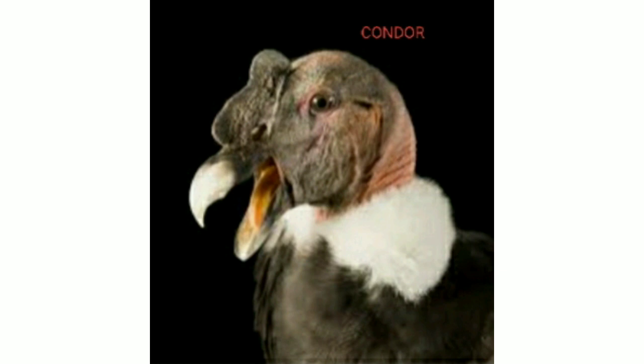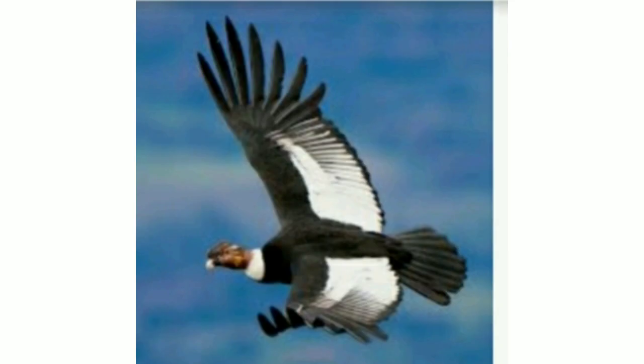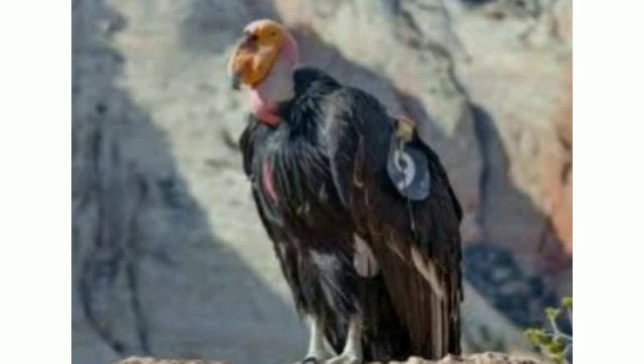The first one is the condor. This is the largest flying land bird in the western hemisphere. It looks like vultures.